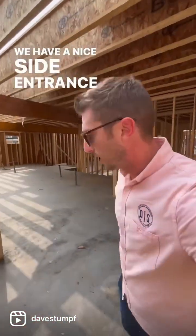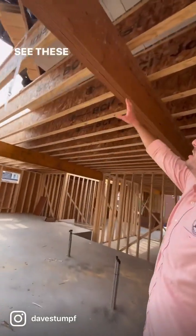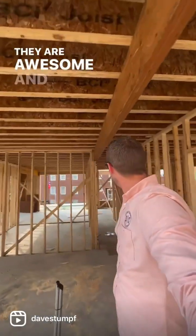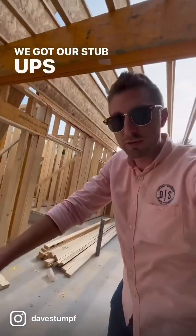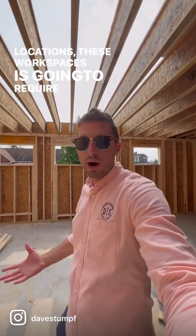We have a nice side entrance there. We're going to move over into our workspace here. See these nice drop LVLs — they are awesome. We've got our stub-ups for electrical, because each one of these workspace locations is going to require some electrical.